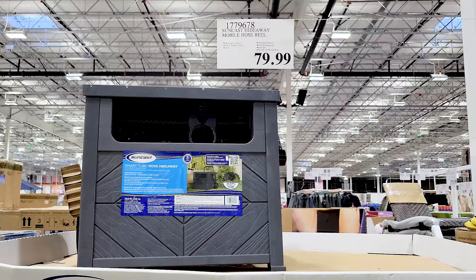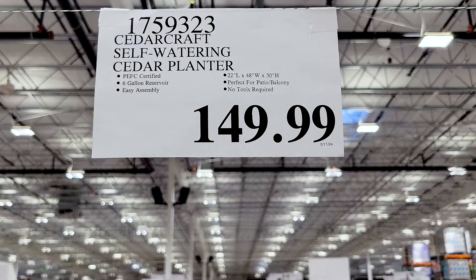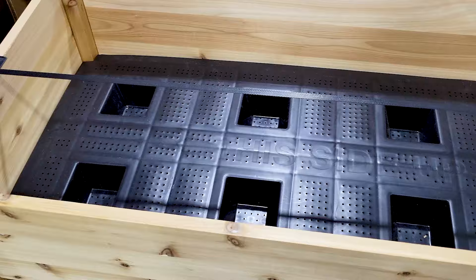The other option is your more basic hose hideaway — it's not automatic retractable, you have to crank the handle on the side, but it's certainly at a much lower price point. And this was pretty cool: it's a self-watering cedar planter box.